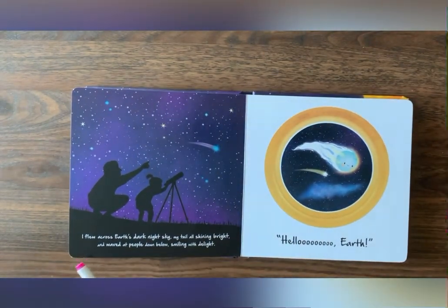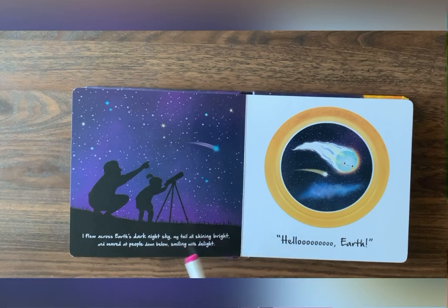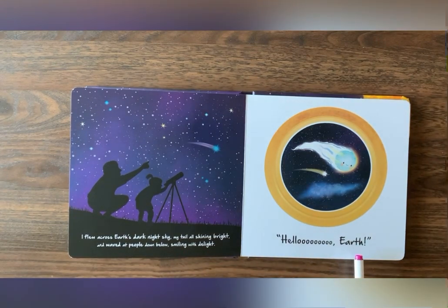I flew across Earth's dark night sky, my tail all shining bright, and waved at people down below, smiling with delight. Hello, Earth.